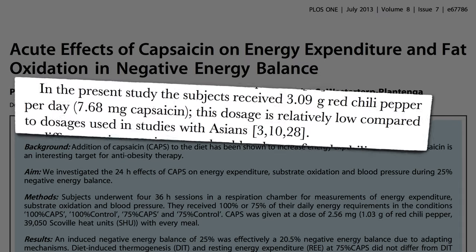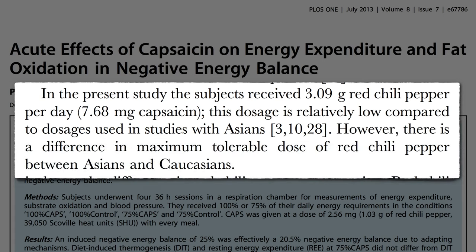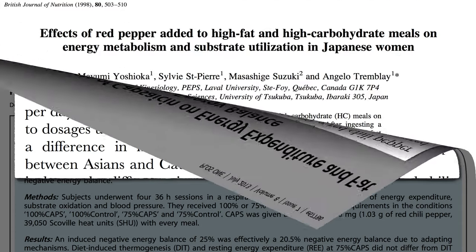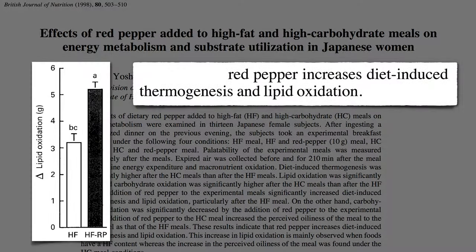Researchers wanted to give subjects more pepper to match some studies done in Asia, but they were working with Caucasians. There is a difference in maximum tolerable dose of red chili pepper between Asians and Caucasians. With Japanese women, you can boost the fat burned after a high-fat meal by adding over a tablespoon of red pepper powder.